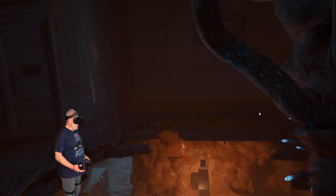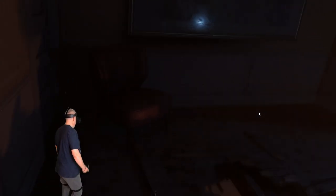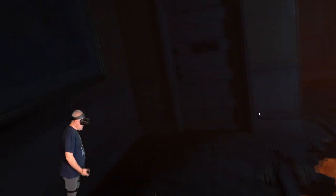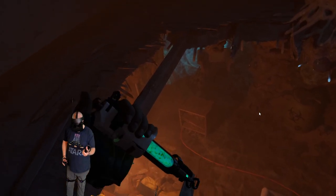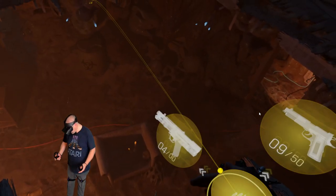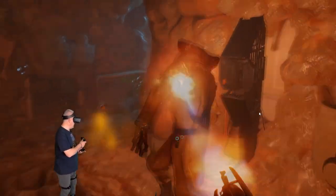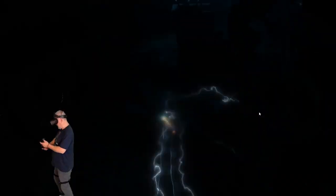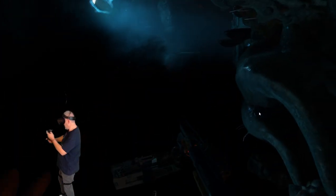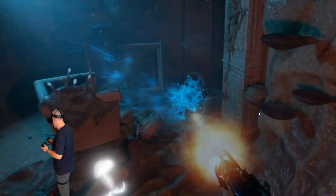Unfortunately there is no run in Half-Life: Alyx so I can't test the running ability, but it does have an analog walking feature, a crouch feature, and a jump feature. It's definitely getting there on the software side. I do need to switch to a weapon though - oh yeah, got it! That scared me!